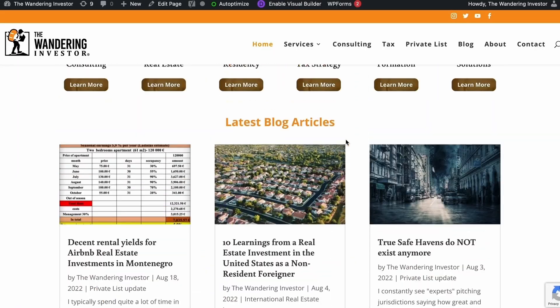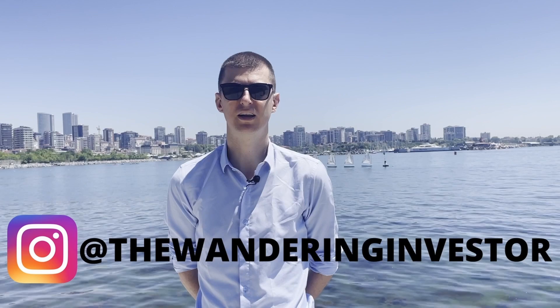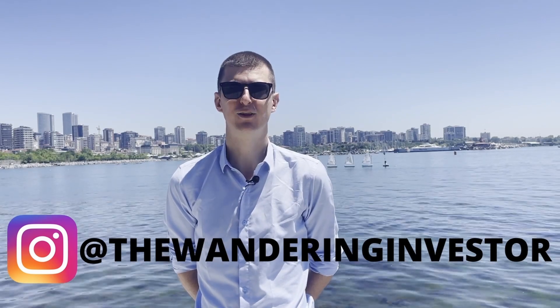If you're interested in finding out more about Alan's services, there's his email below, along with a link with his fees. If you get in touch with his team, they'll send you brochures for free with a lot of information on all the processes. You can also go to thewanderinginvestor.com and sign up to the private list — it's entirely free, and you'll get insider information as I travel around the world looking for opportunities. Feel free to follow me on Instagram at thewanderinginvestor. I look forward to hearing from you.